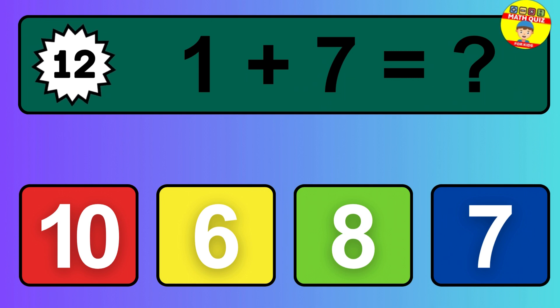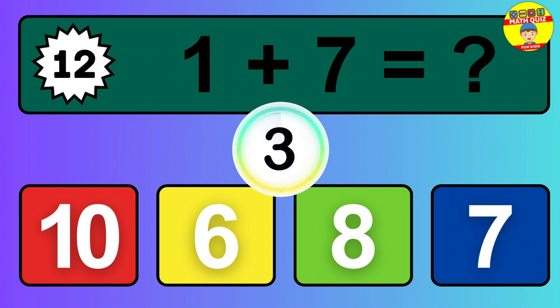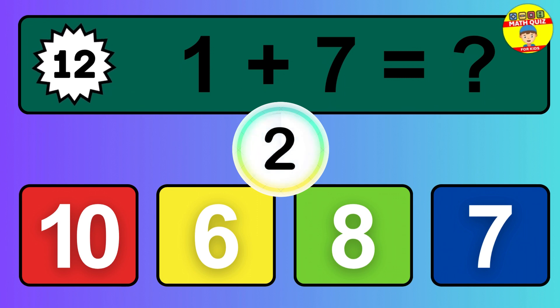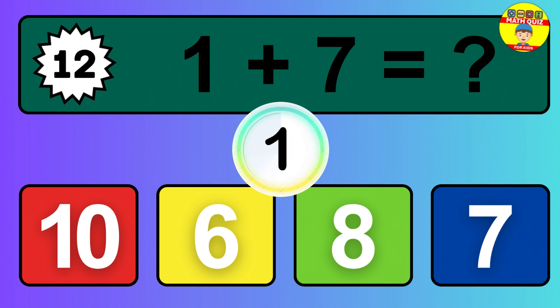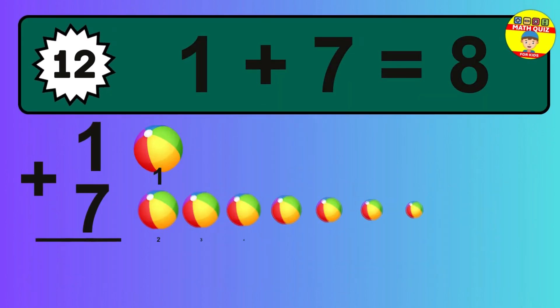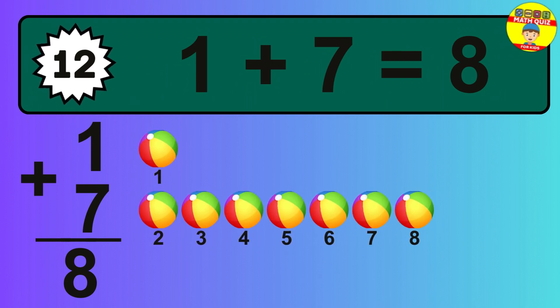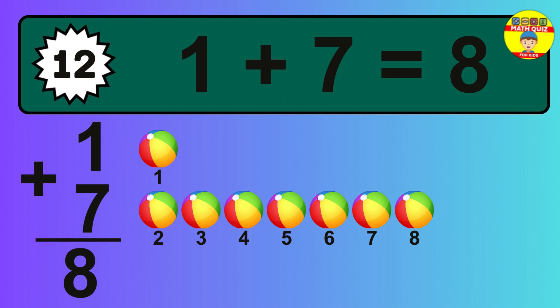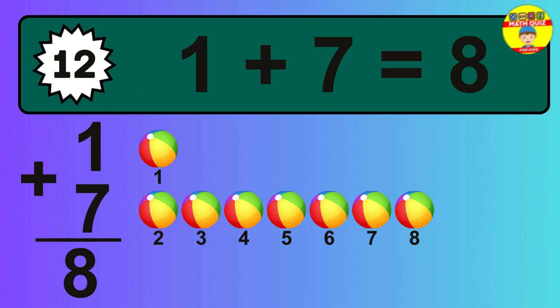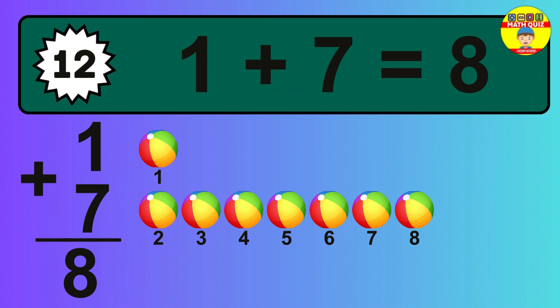Question 12. 1 plus 7 equals what? The answer is 1 plus 7 is 8. Let's count it: 1, 2, 3, 4, 5, 6, 7, 8.